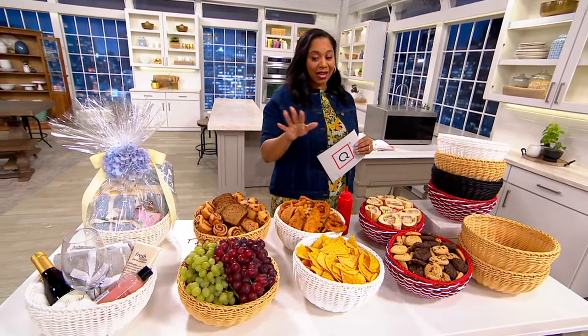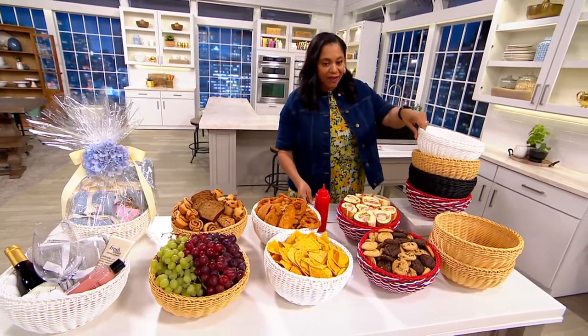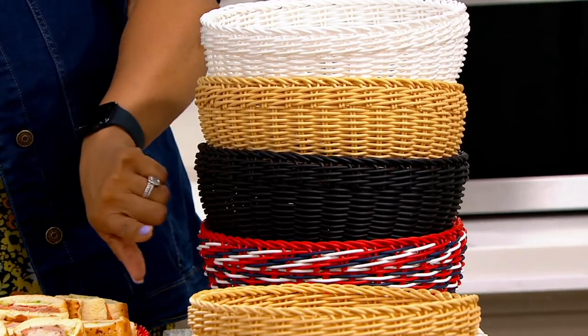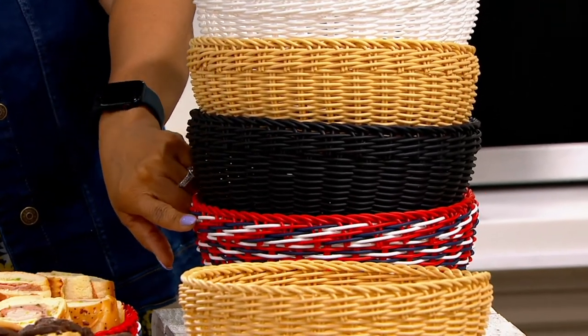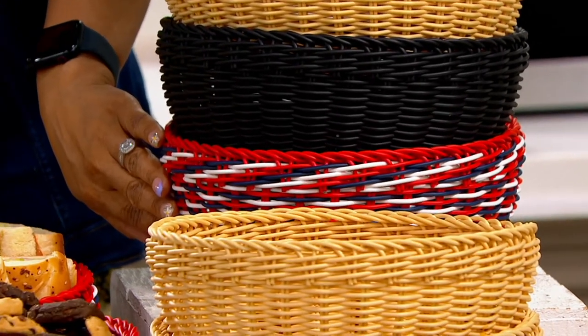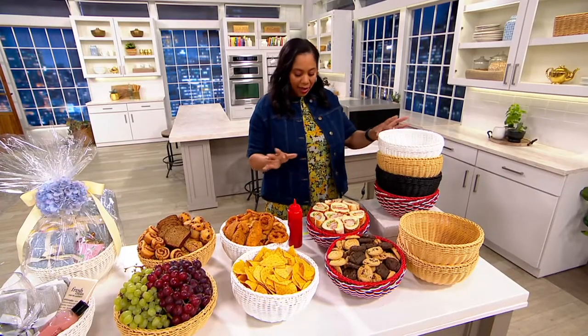Let's go through the colors. Here we have it in white. Next we have it in tan. Here it is in black. And your Americana — last call on Americana. And that's all we have in colors. We had dark brown, but the dark brown did sell out.